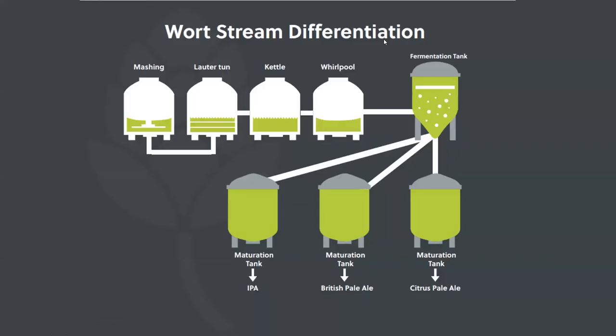A quick demonstration of wort stream differentiation: the same beer, the same product, but you could change it from an IPA to a British pale to a citrus pale. The sky's the limit with these sorts of things.